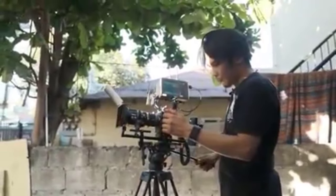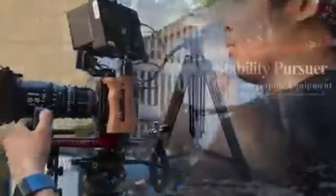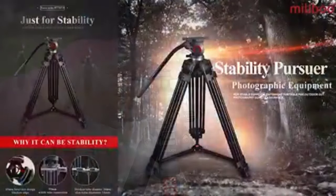Thanks to its intuitive design, the quick-release plate allows for swift attachment and detachment of the camera, while the adjustable legs and center column offer flexibility in framing shots.